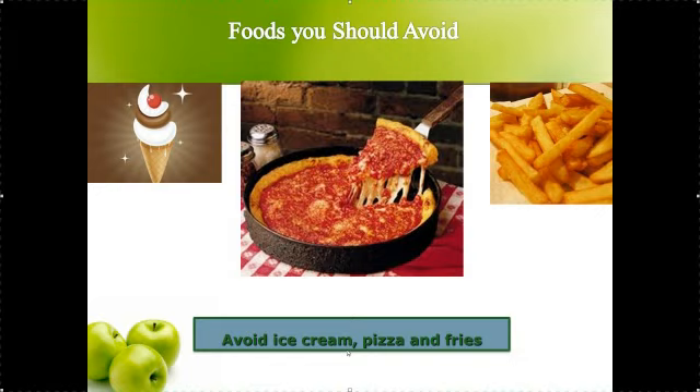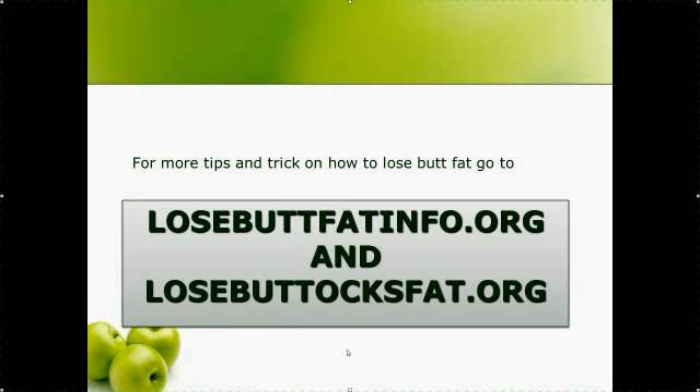Finally, if you want more tips and tricks, head over to my buddy's website at losebuttfat.info.org and losebuttocksfat.org.